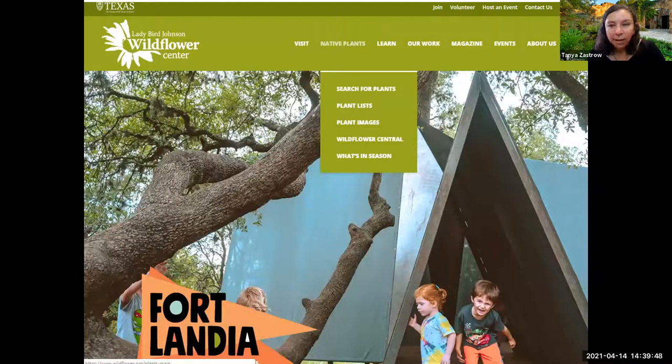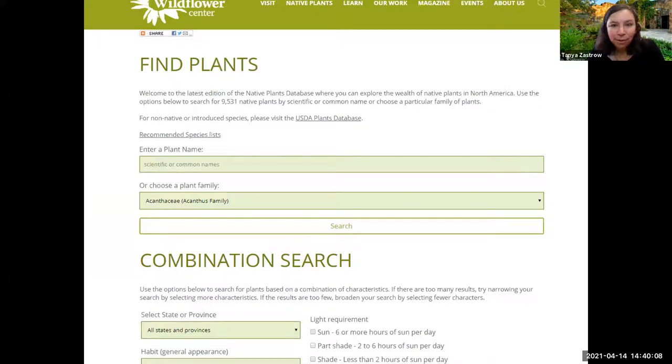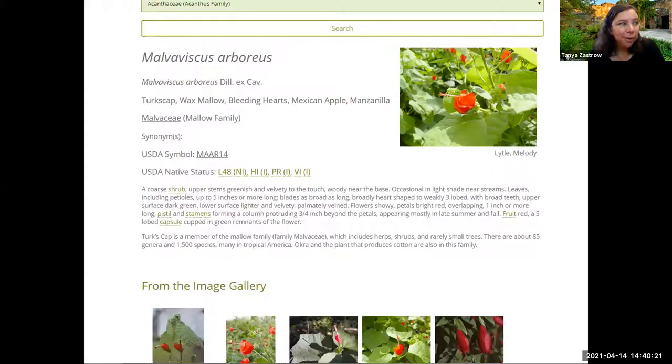This is NOPONA — the Native Plants of North America database. If you haven't used it, go to wildflower.org, click native plants, and you can search for plants from all of North America — not just Texas. You can search by common or scientific name, your area, your zone, and your preferences. Right here you can see Turk's Cap — it gives you the USDA symbol, the range, and all sorts of great information. It's a wonderful resource and many people use it regularly.